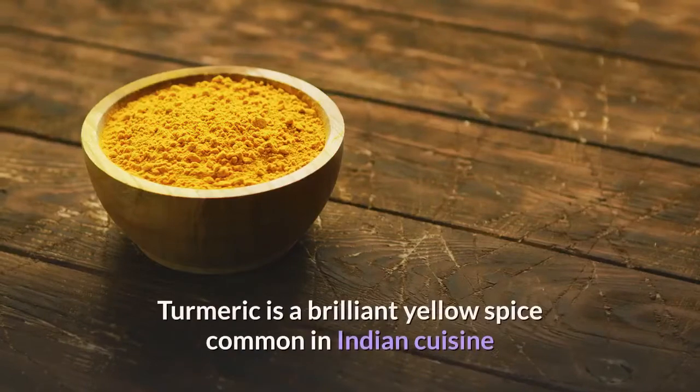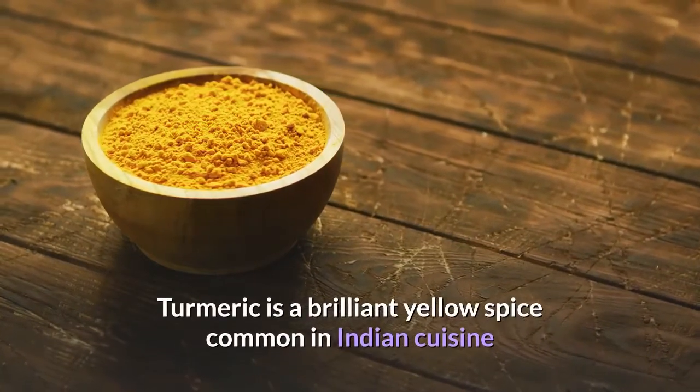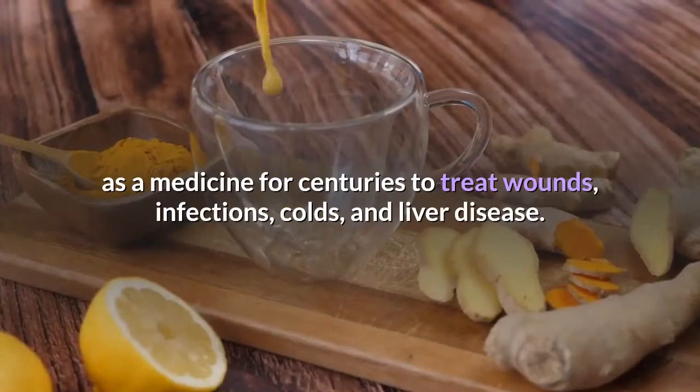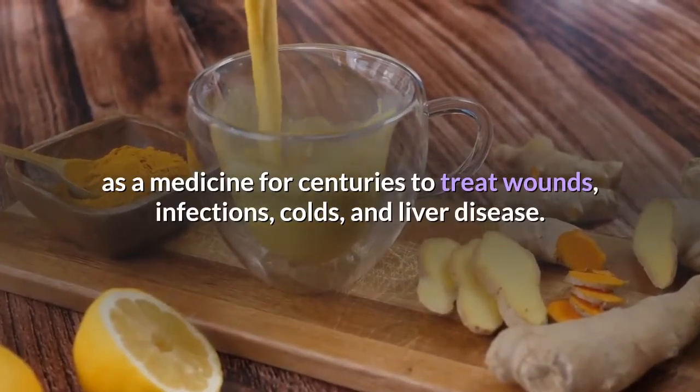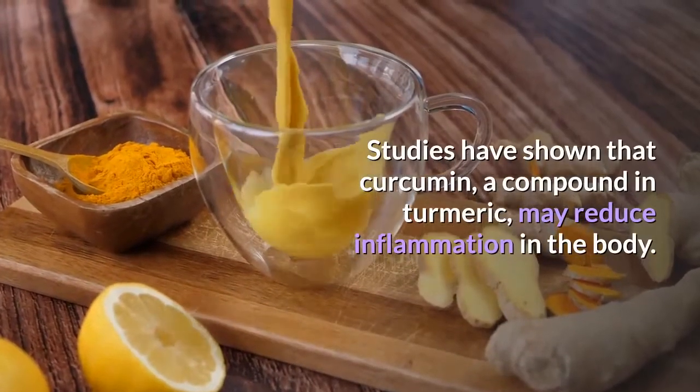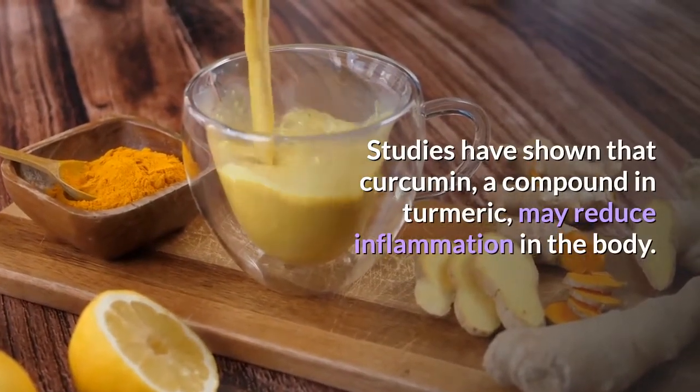Turmeric is a brilliant yellow spice common in Indian cuisine that you can find in any grocery store. It has been used as a medicine for centuries to treat wounds, infections, colds, and liver disease. Studies have shown that curcumin, a compound in turmeric, may reduce inflammation in the body.